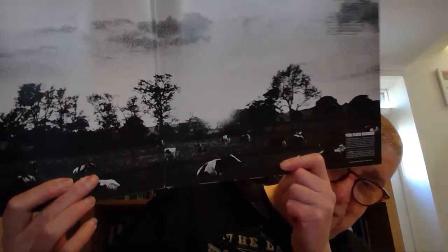This is Atom Heart Mother — let's open it up. There's the landscape of cows and stuff, and cows on the back as well. So that's the iconic sleeve of Atom Heart Mother.